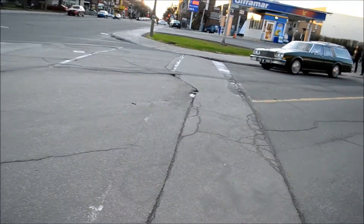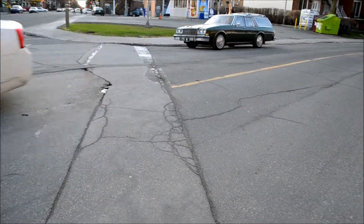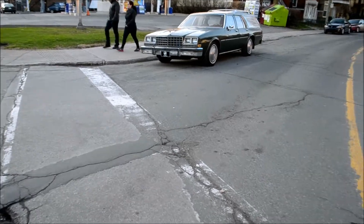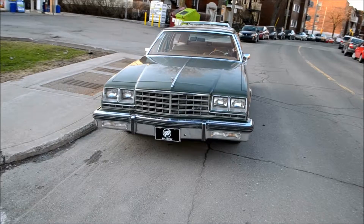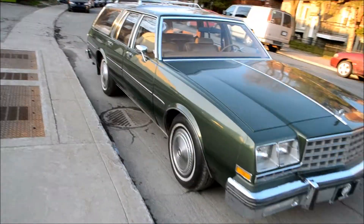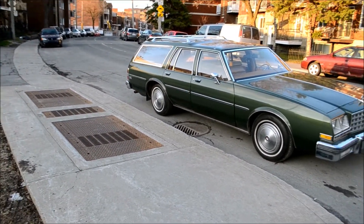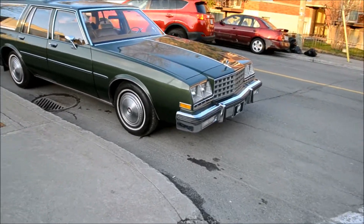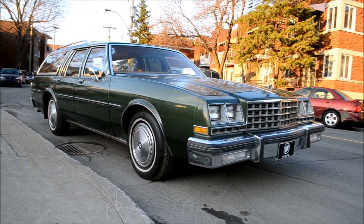Oh my god, more amazing timing. I don't believe it. Oh, look at this nice charger. More amazing timing — look at this. Here's a very rare Buick LeSabre. I think it's an 82. I saw this car for sale on Kijiji. Look how clean this is, man. Amazing. Outstanding.